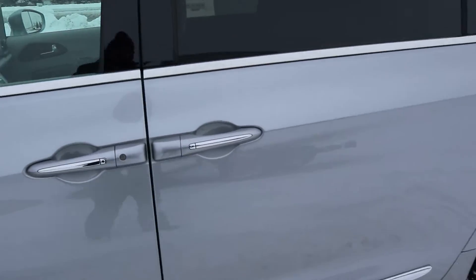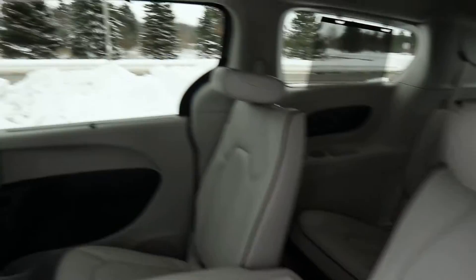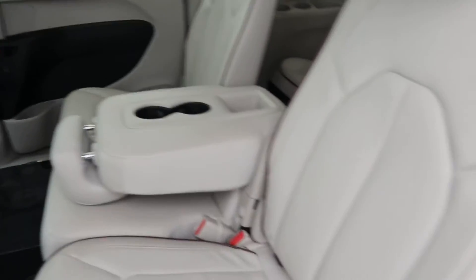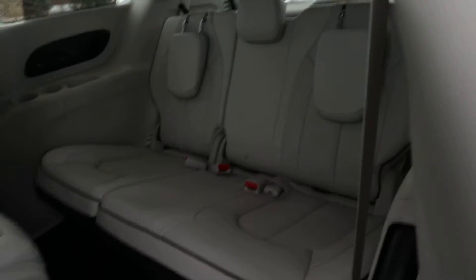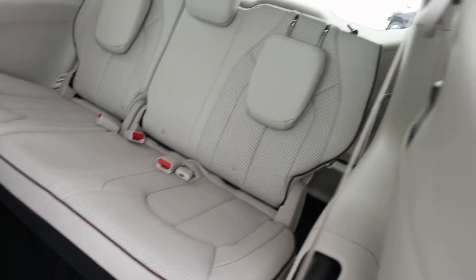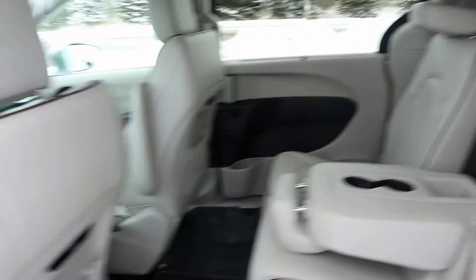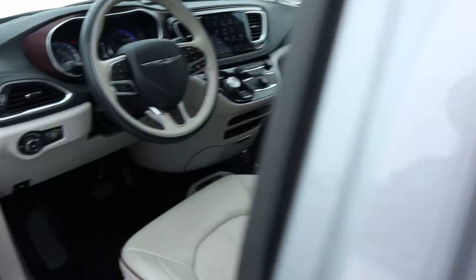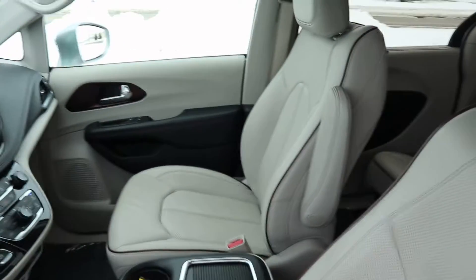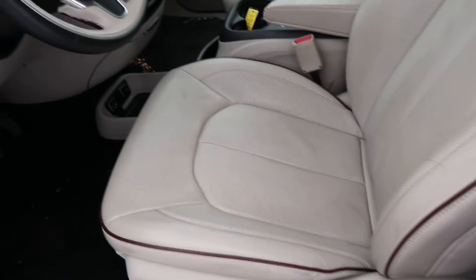Take a look at the inside. Second row seats are in great condition, third row looks good. This does have the stow and go seating. Front seats look good.